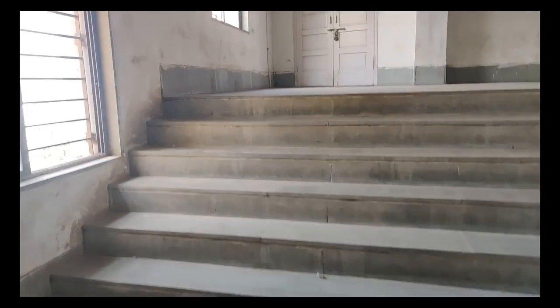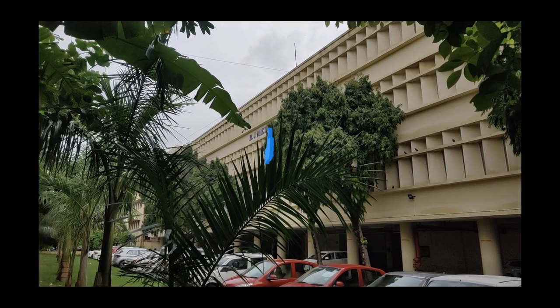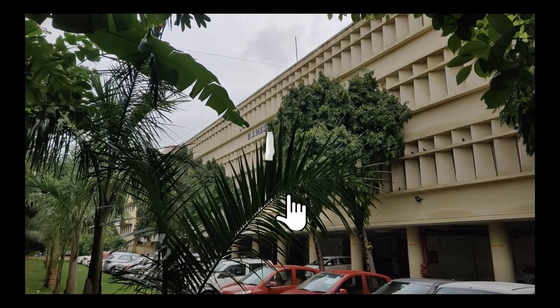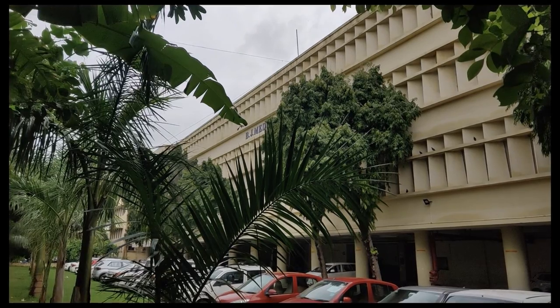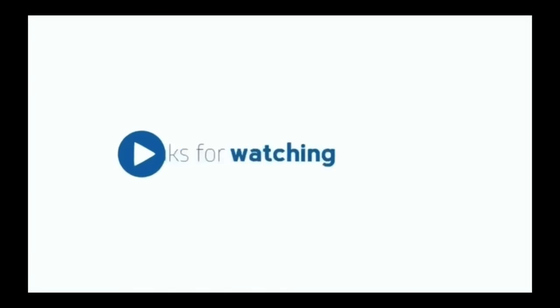This right here is the lecture theatre of the anatomy department. Hands down, I am proud to be a student of BJMC Ahmedabad, and I am proud to be a BJite. Goodbye.